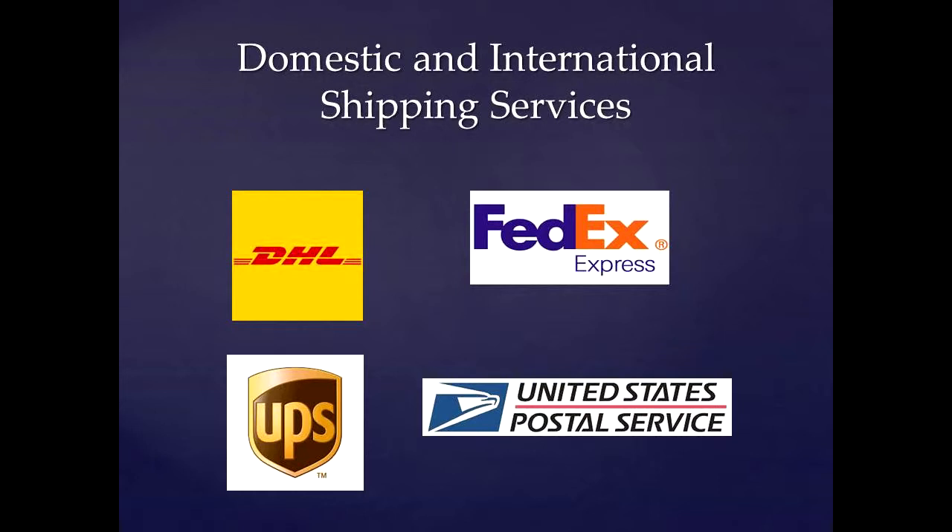Eagle Postal Center is your one-stop business solution store. Whether you need domestic or more difficult international packaging or shipping services from DHL, USPS, UPS, or FedEx, your authorized shipper, Eagle Postal Center can do it all for you.